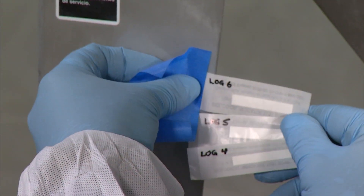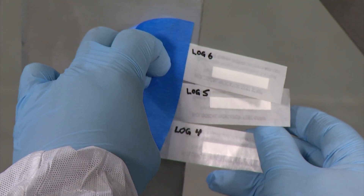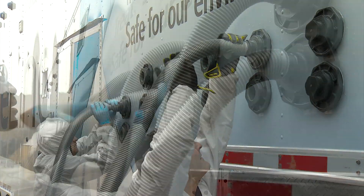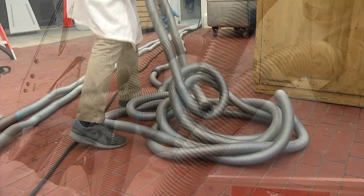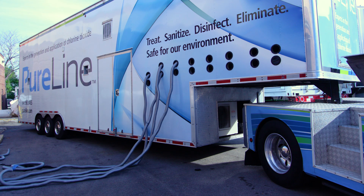Just prior to engaging the Moboclean treatment, biological indicators are placed in various locations within the treatment area, which are later cultured to determine the log kill achieved. The PureLine team then connects the necessary hoses and deploys them in an engineered configuration to maximize gas distribution within your facility.